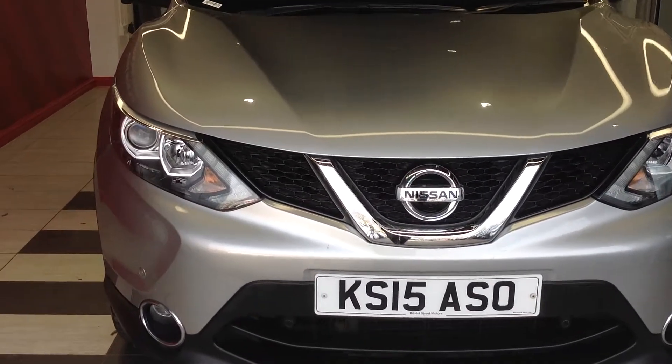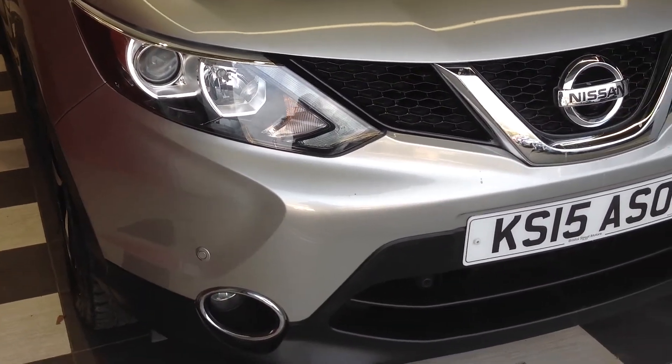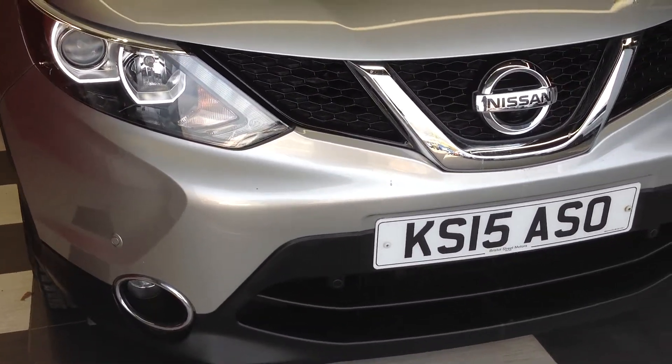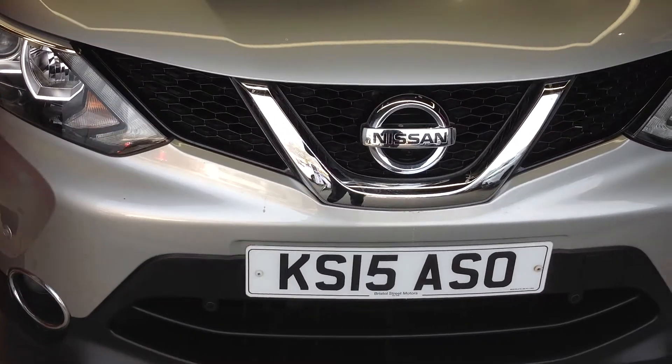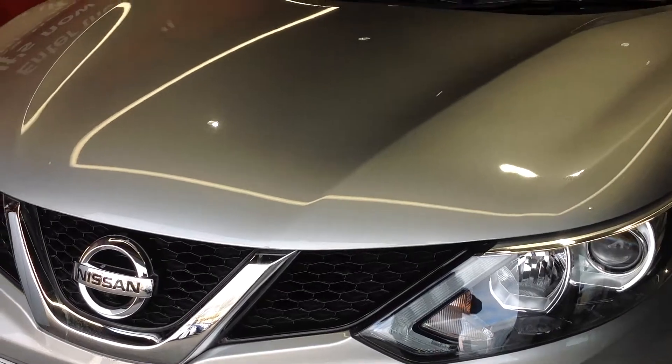Walking around the front of the vehicle, there are no major scuffs to the corners of the bumper, just the odd tiny little stone chip on the front there which could be touched in, but all as you would expect. Likewise on the bonnet.